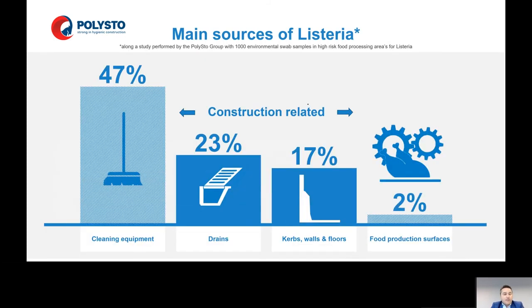When we did a study on the growth of listeria in high-risk food processing areas, we found out that 47% is in cleaning equipment — it's very important to have the right cleaning equipment and to change it regularly. Another 40% is construction-related, 23% drains, and 70% is in the curbs, walls, and floors. And only 2% of the listeria was found on very intensely cleaned food production surfaces. But somehow, the listeria made its way to these food production surfaces.